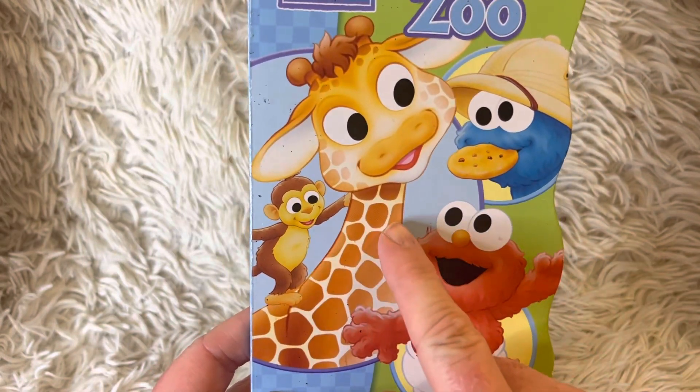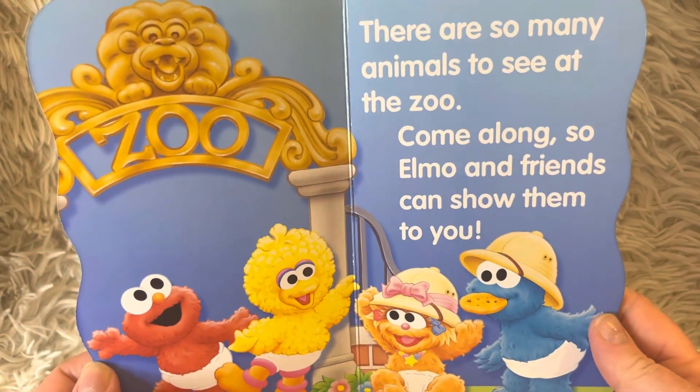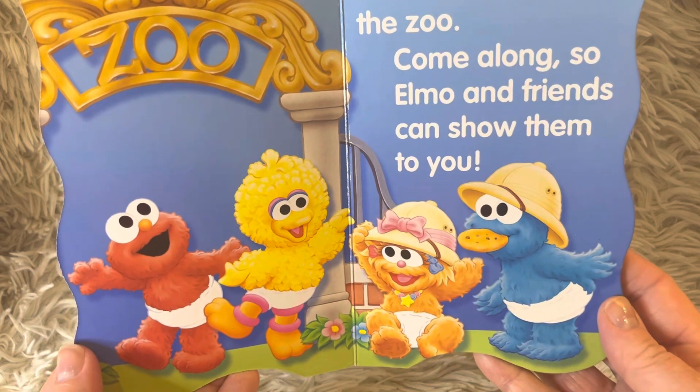Here's a giraffe and a monkey. What kind of animals do you see at the zoo? There are so many animals to see at the zoo. Come along so Elmo and friends can show them to you.